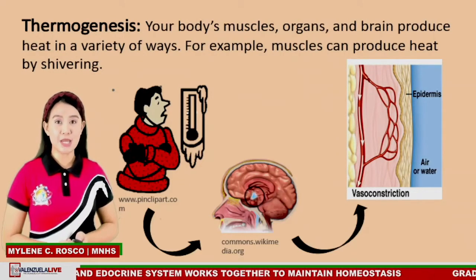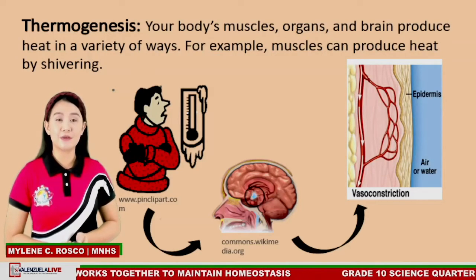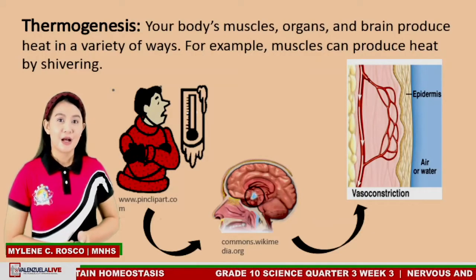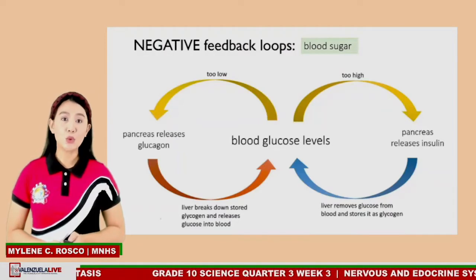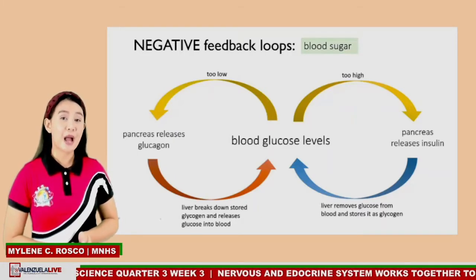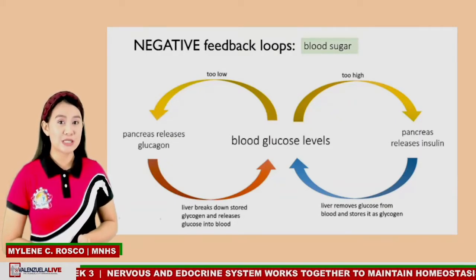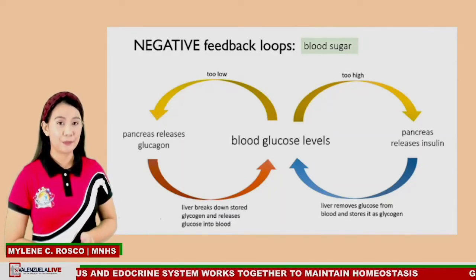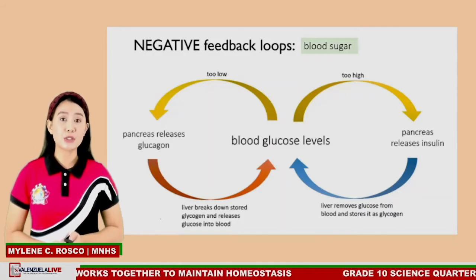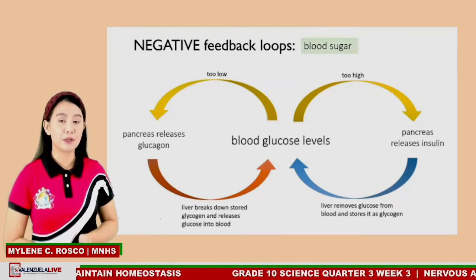Next we have thermogenesis. In thermogenesis, your body's muscles, organs, and brain produce heat in a variety of ways. For example, muscles can produce heat by shivering. Another example of negative feedback has to do with blood glucose level. When glucose levels in the blood are too high, the pancreas secretes insulin to stimulate the absorption of glucose and the conversion of glucose into glycogen, which is stored in the liver. As blood glucose levels decrease, less insulin is produced. When glucose levels are too low, another hormone called glucagon is produced, which causes the liver to convert glycogen back to glucose.